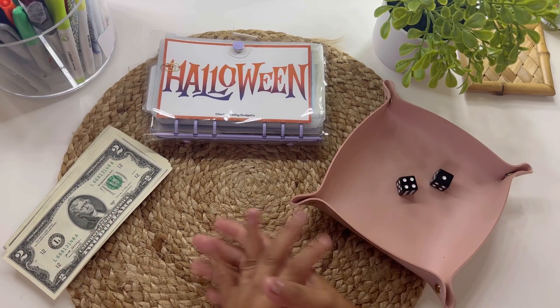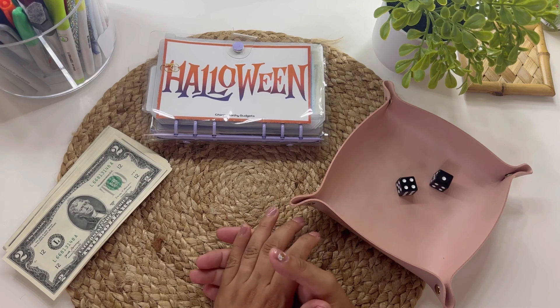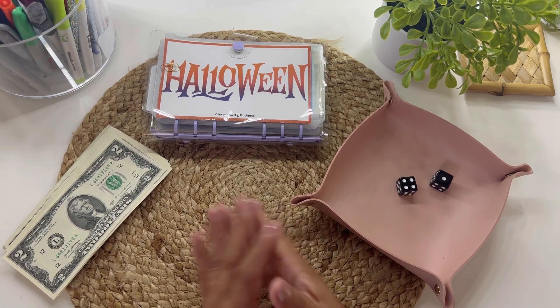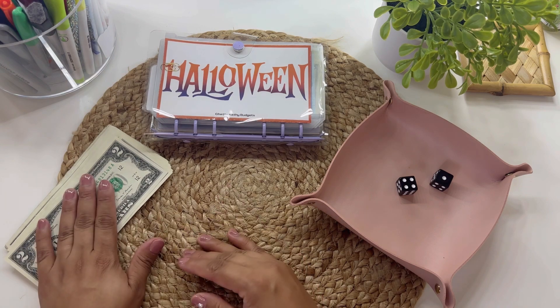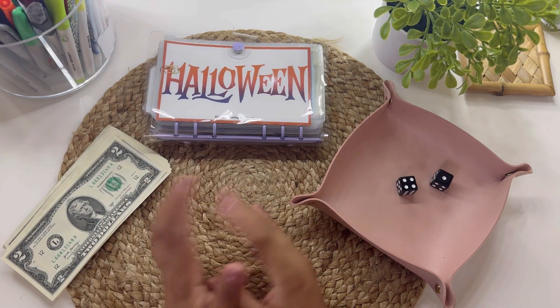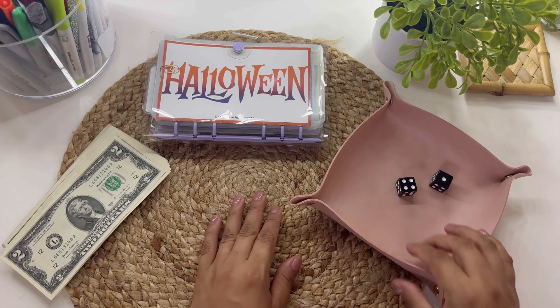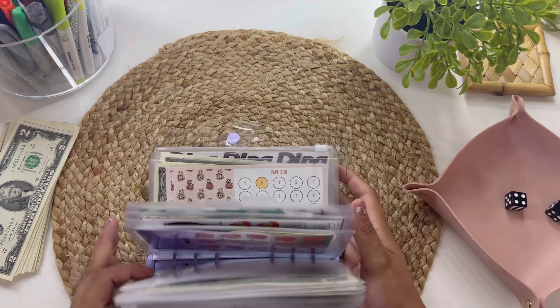Happy Friday everyone! Welcome back to my channel. This is Books and Finances, and if you are new, I do videos all about budgeting using the cash envelope method. Today is my Freebie Friday Cash Stuffing. I have $50 to play with that I'm going to be stuffing into my Freebie Friday Savings Challenges that are Halloween inspired. So let's get to it.